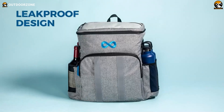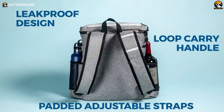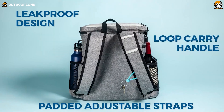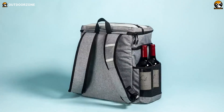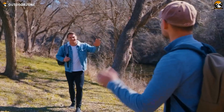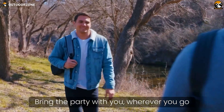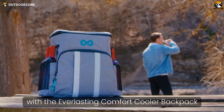Its versatile design works beautifully for camping trips, beach days, picnics, golf outings, and more. For campers seeking a portable cooler with a convenient backpack-carrying style and a heavy-duty build, Everlasting Comfort's roomy cooler backpack is a smart choice, offering ample storage plus effective insulation to keep food and drinks cool and refreshing no matter where the campsite adventures lead.